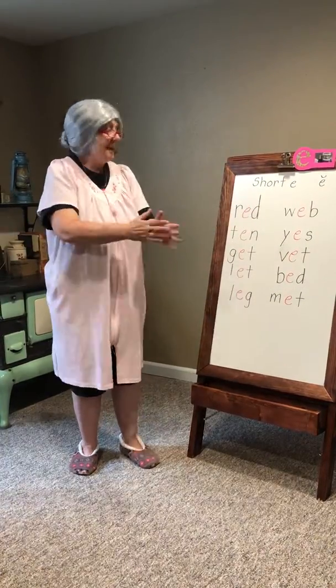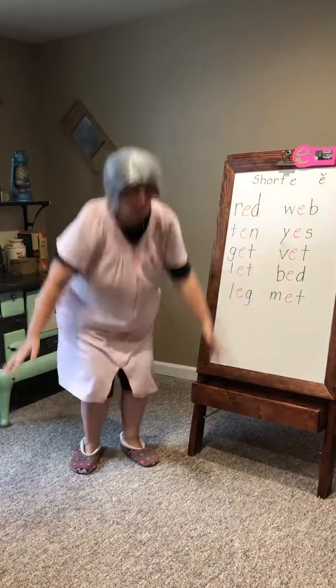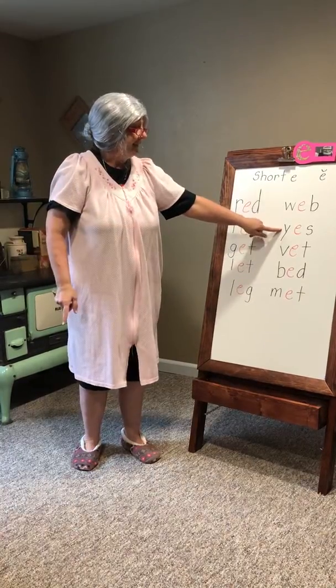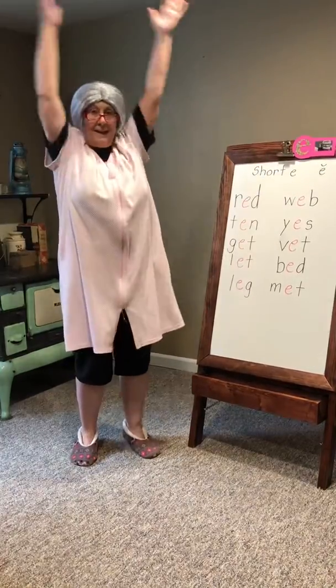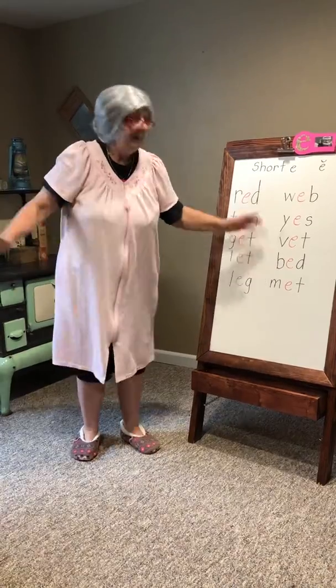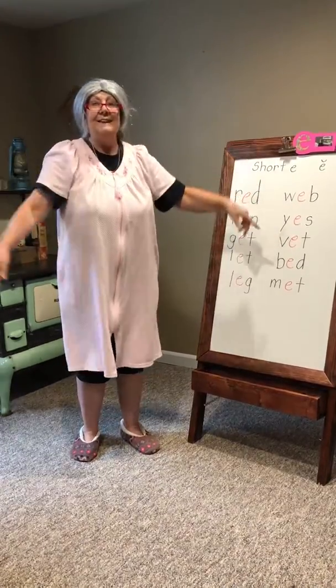W, E, D spells web. Y, E, S spells yes. B, E, D spells bed. M, E, T spells met.